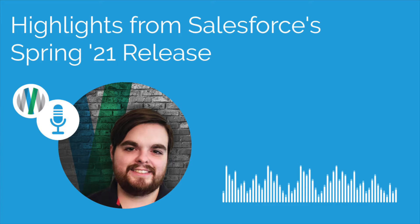Salesforce does this three times a year — they have these seasonal update releases to their org: winter, spring, and summer. For this episode of AdVictorium's Salesforce Simplified podcast, we're solely going to focus on talking about the Salesforce Spring '21 release highlights. Joining us for this edition to talk about some of those highlights is AdVictorium consultant Aaron Shambly. Hi Aaron, thanks for joining us today.